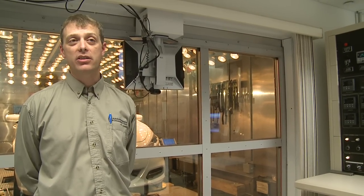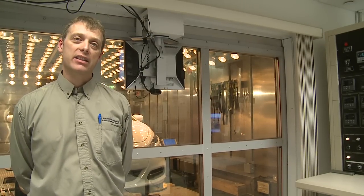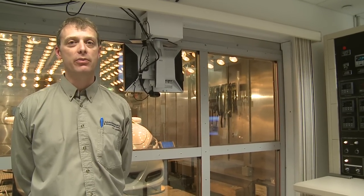Coupled with that, we can also add humidity to those conditions and we can also add solar loading as you can see behind me here. This allows us to simulate sun loading such as would be common in the Arizona deserts and other places like that.